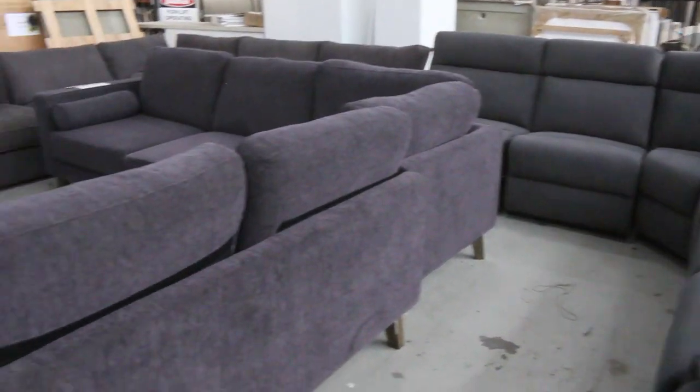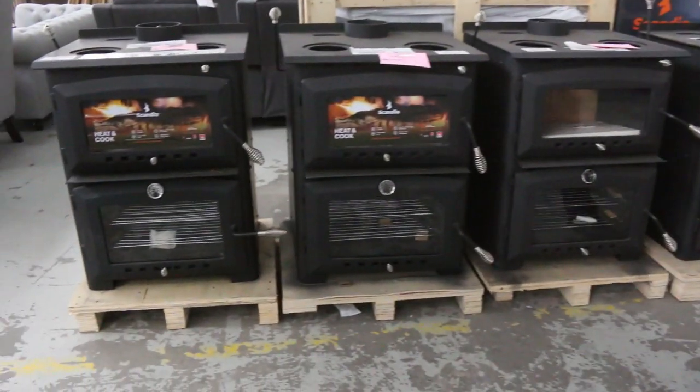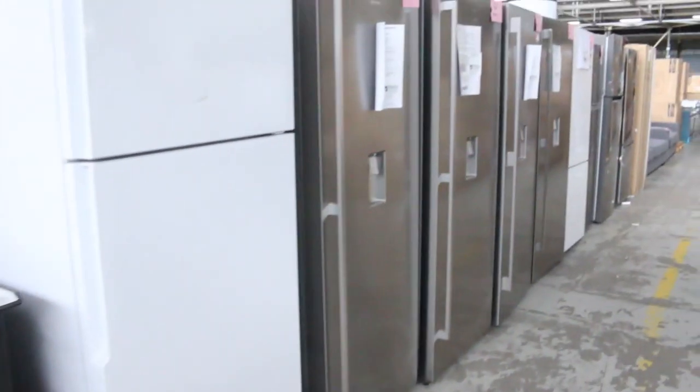Lots of ones with recliners, so really fantastic there. Got a few wood heaters left — not much now. But the ones with the built-in oven have been going for around $900, so way less than half price.